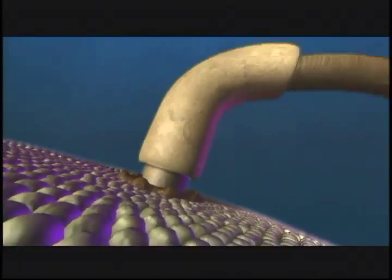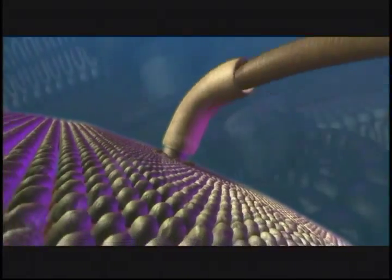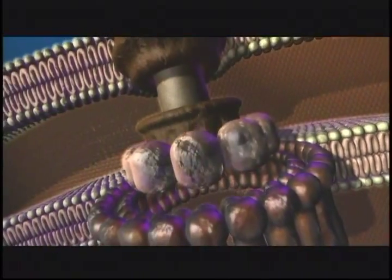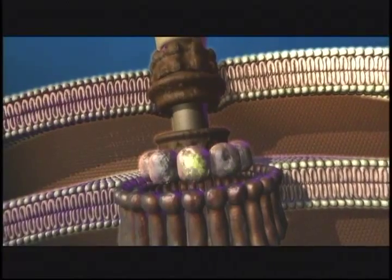The bacterial flagellum has two gears — forward and reverse — is water cooled, and powered by proton motive force. It has a stator, a rotor, a U-joint, a drive shaft, and a propeller. It's not merely convenient that we give them these names — that's truly their function.